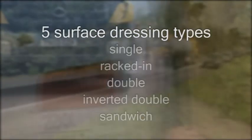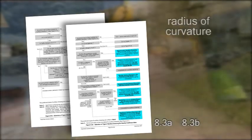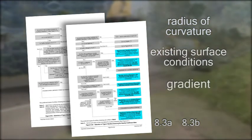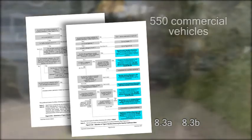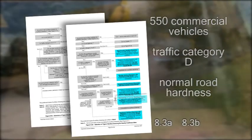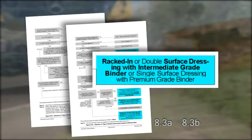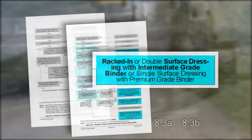Five types, five different uses. To decide which one, go to Road Note 39 figure 8.3A and figure 8.3B. You'll notice there are other factors to be taken into consideration like radius of curvature, existing surface conditions and gradient, all of which will influence the final selection. Using our data of 550 commercial vehicles per day, traffic category D and normal road hardness, the recommendation is racked in or double surface dressing with intermediate binder, or single surface dressing with premium binder. We'll use a racked in dressing as the preferred option.